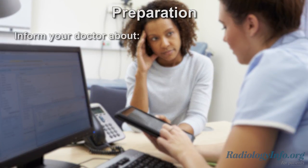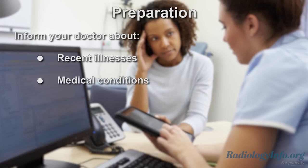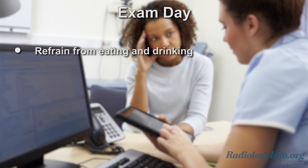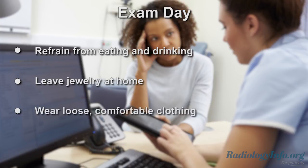If you're scheduled for a sinus CT scan, there are several things you can do to prepare for the examination. First of all, inform your doctor of any recent illnesses or medical conditions. If you're a female and there's a possibility you may be pregnant, please tell your doctor as well. Tell your doctor about any medications you're taking and whether or not you may have any allergies. You may be asked not to eat or drink anything before the examination. When you come for the examination, leave any jewelry at home and wear loose comfortable clothing. You may be asked to wear a gown.